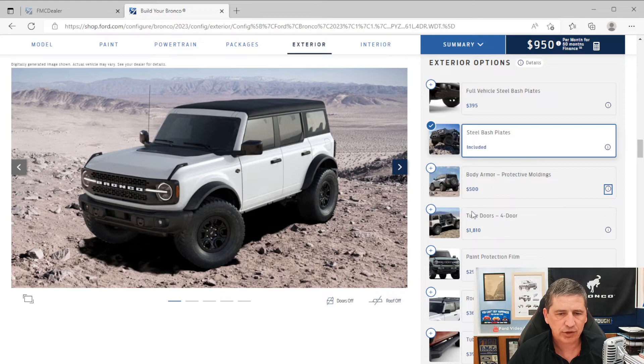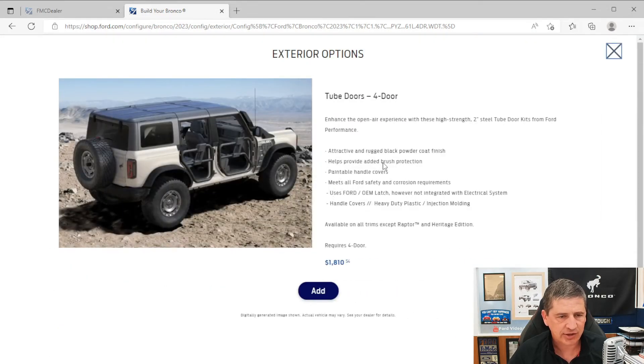Tubular doors are available for two-door or four-door as a dealer-installed option — they'll ship them to the dealership and give them to you to put on when needed. There's also paint protective film available as a factory-installed Ford Accessories option — it puts a film on the fender and front of the hood to protect the paint, though it's not available with the full vehicle bash plates.